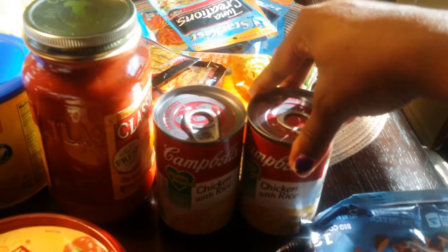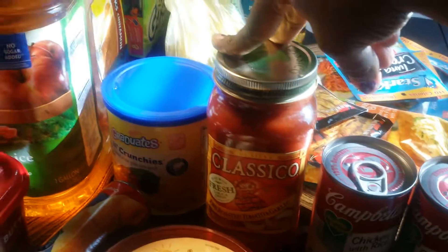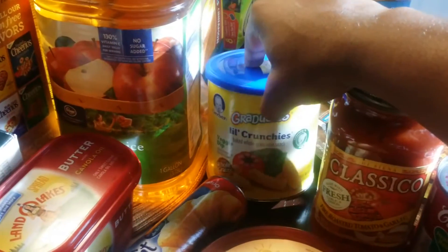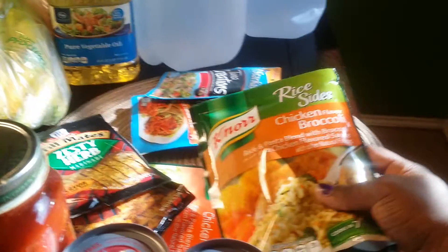I got two cans of chicken and rice just to have on hand because our throats have been hurting lately. Then I got marinara sauce for spaghetti. I also got my 10-month-old some more little crunchies — the veggie dip kind. And I got two chicken flavor broccoli rice things to have on hand.